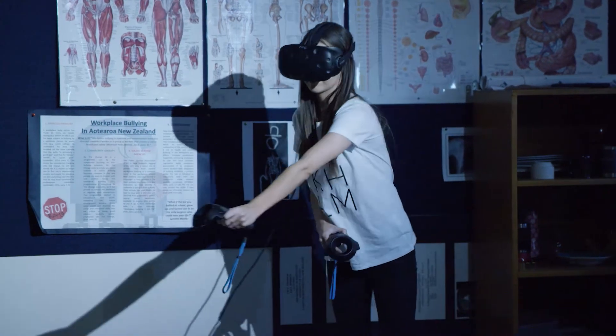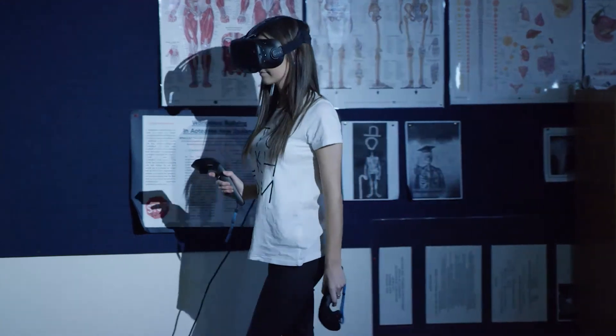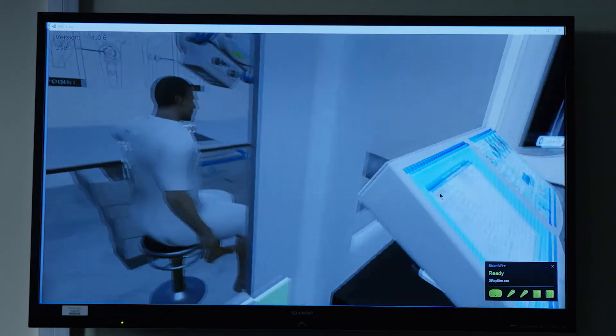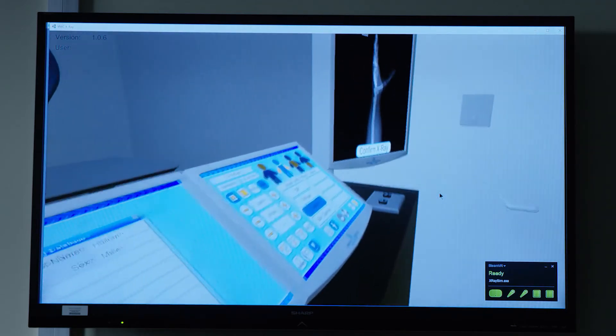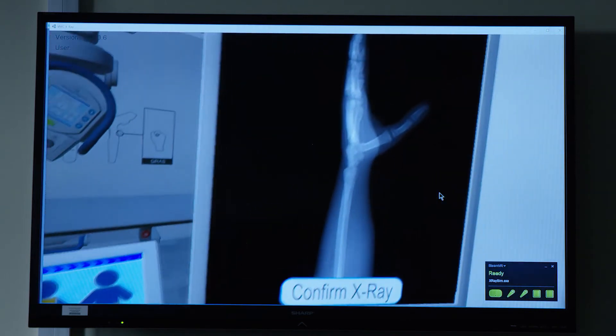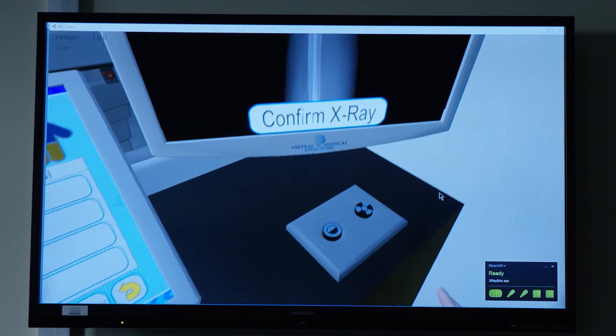Informed virtual reality or informed simulation is very powerful because by the time they get to the virtual reality module they've already shown that they know the theory and now they're putting it into practice. You can't ever have too much experience taking x-rays. I think it's just a really great way to really boost up your confidence.